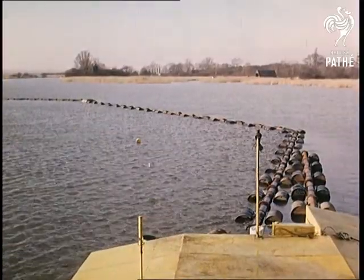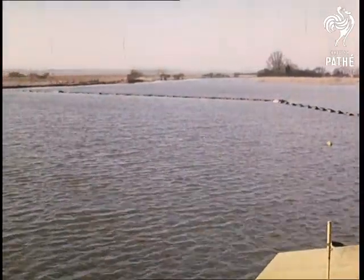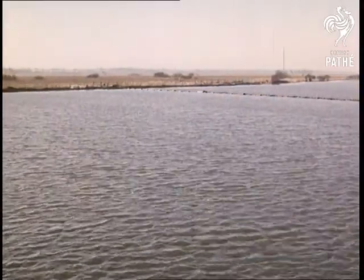Using water under pressure, the silt is forced along this pipe to the low-lying fields by the river, which incidentally also raises the height of the marshland above flood level.